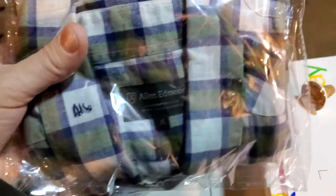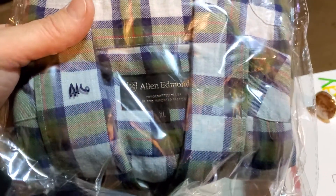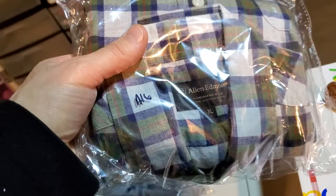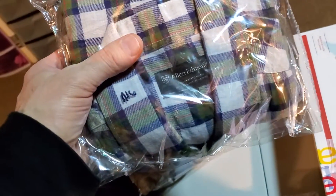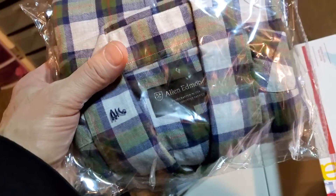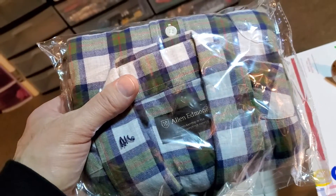Next up is the brand I'm not going to buy anymore. This is the Alan Edmonds Men's Long Sleeve Button Down Plaid Shirt, size extra large. This sold on a best offer for $15.50. I was in on this for $4.80.